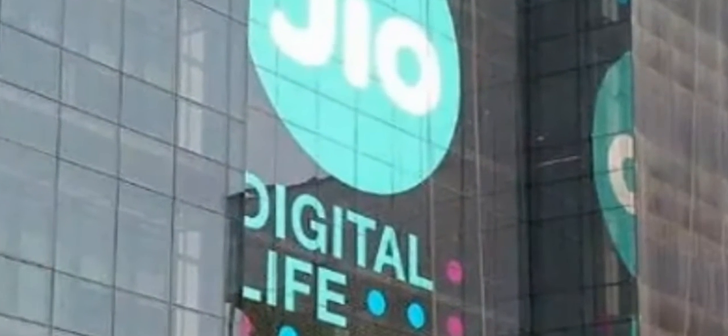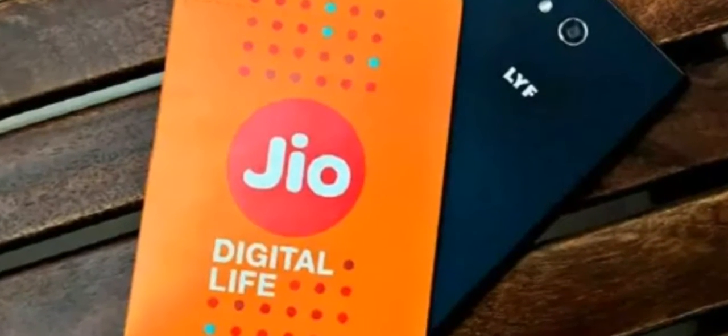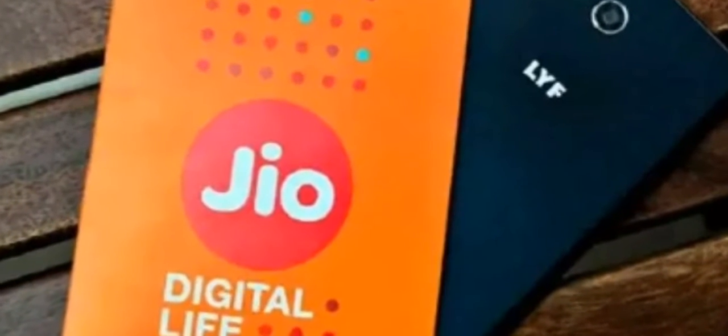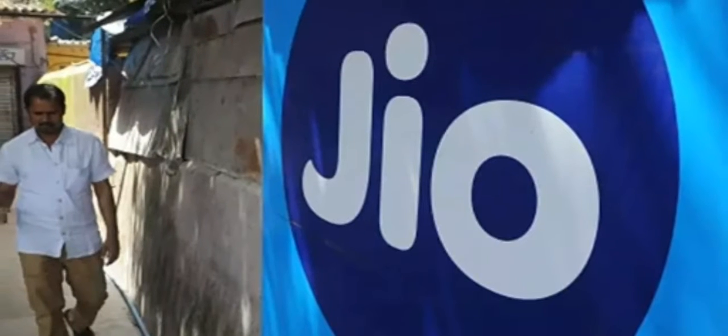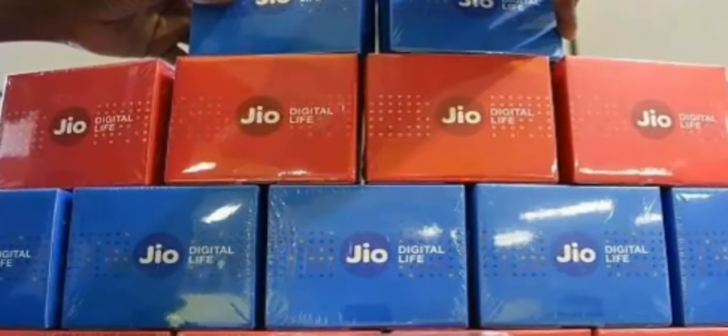If you are doing the recharge through the Jio app you will get 50 rupees cashback. Through Paytm or any app, if you do it through PhonePe you get 50 rupees cashback and 50 rupees as a Jio cashback, so a total of 100 rupees cashback. This is an amazing offer given by Jio.